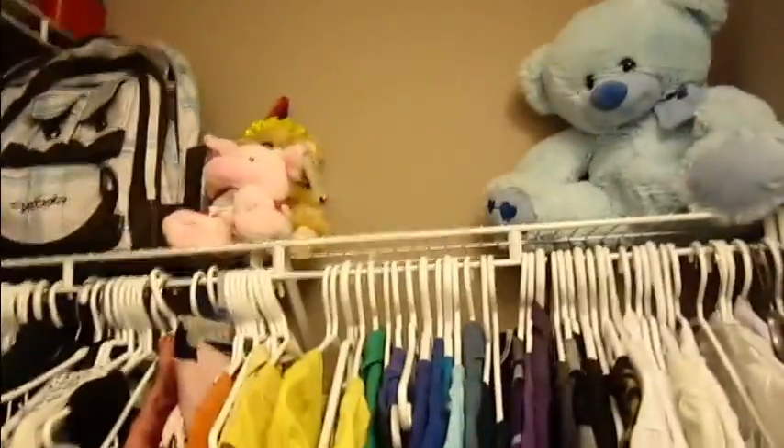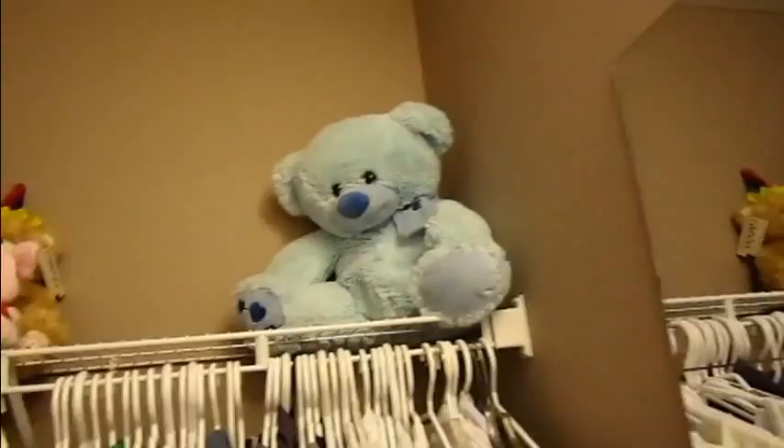I've got my backpacks up there, teddy bears, kids' stuff — and this is my closet. In my closet I have a window, and on my door I have some art stuff, calendars and stuff, and that's it.